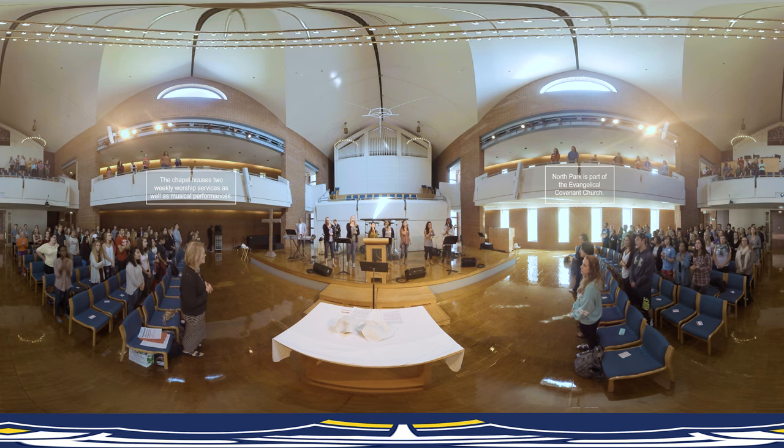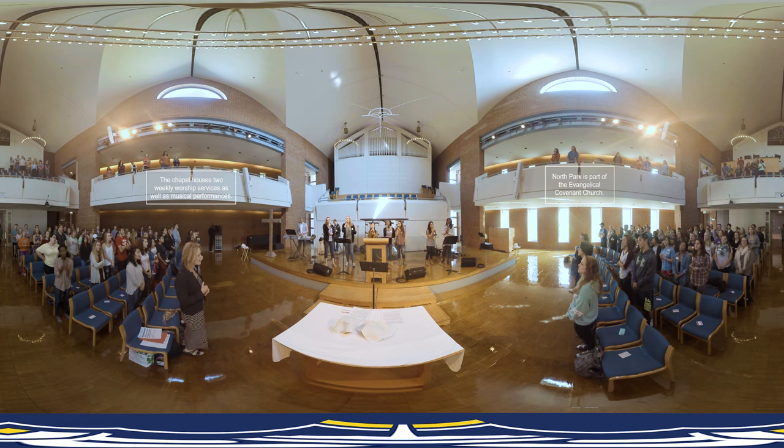Here's Anderson Chapel, the heart of spiritual life. North Park is rooted in Christianity, but welcomes students from any background. Students have lots of opportunities to explore their faith.